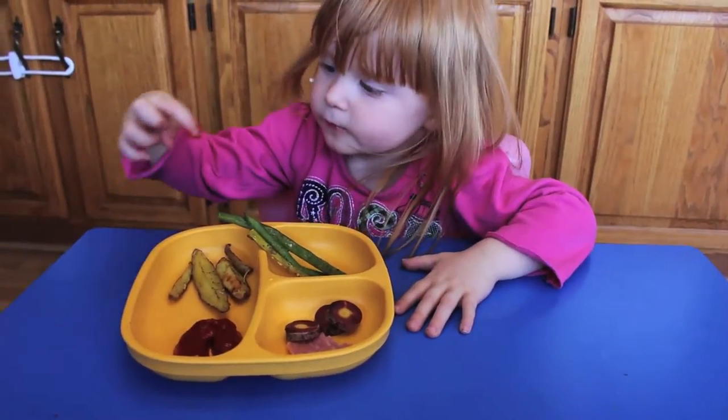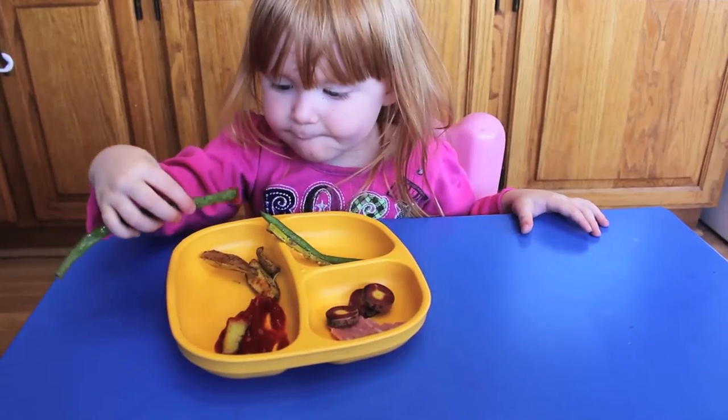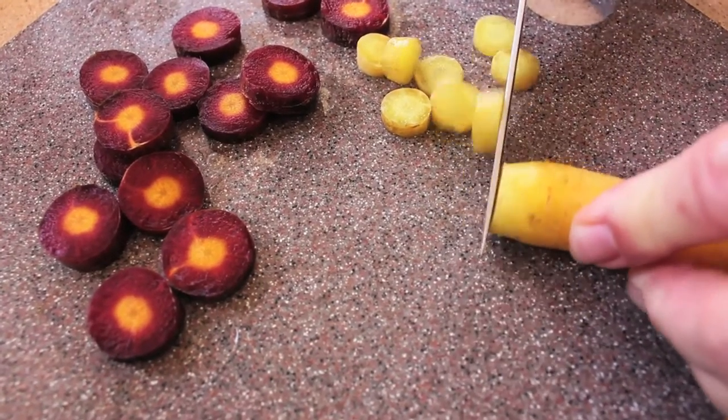Sometimes it can be tough to get your toddler to eat their side dishes, especially if they are vegetables. Here are several dishes your toddler won't be able to resist.